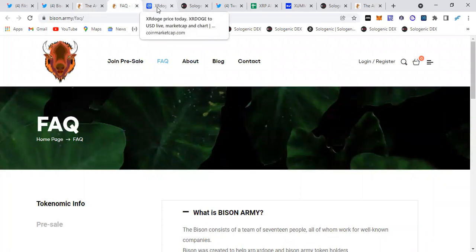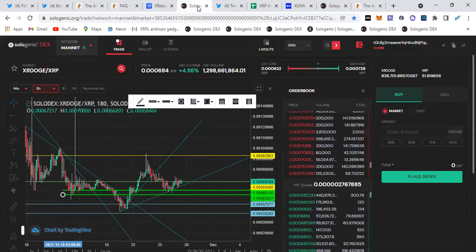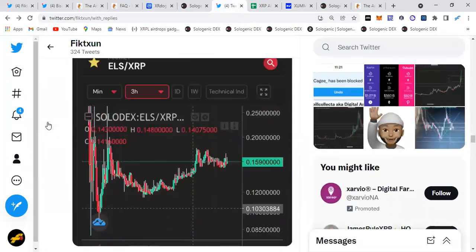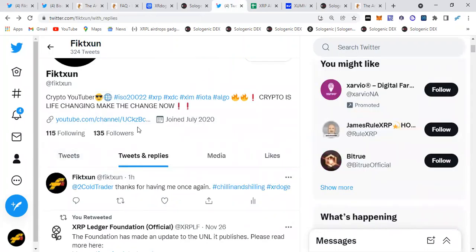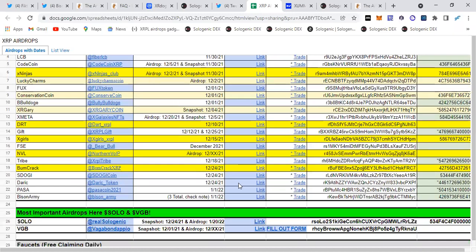In order to get this airdrop, you need to have a Bison Army trust line set up via the ZUM wallet. I have all the airdrop information on my Twitter at Fiction Crypto — click the link in the description. Go get these airdrops; they are for everybody. They tell you when the days are, so you better hurry up. It's the 27th and you still may be able to get this. All you have to do is set up the trust line.